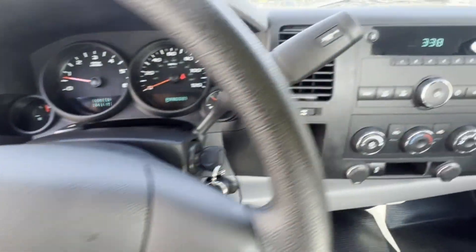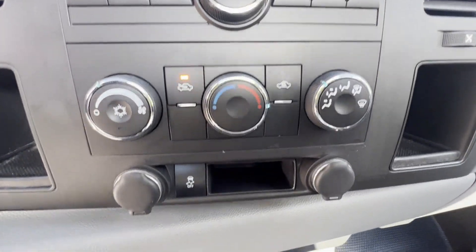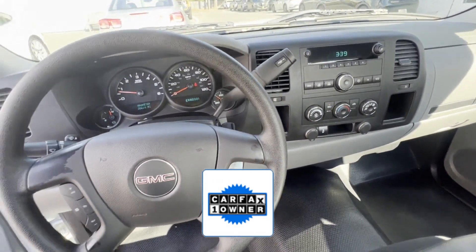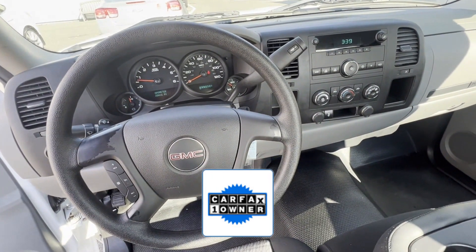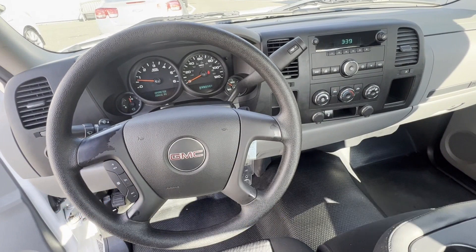Driver side front airbag, passenger side front airbag, AM/FM radio. As a Carfax one-owner vehicle, enjoy extra advantages such as having less normal wear and tear. This is a top-rated dealer — stop by for a test drive and feel the difference.